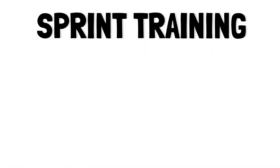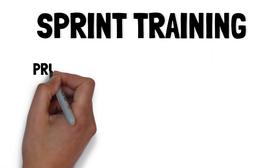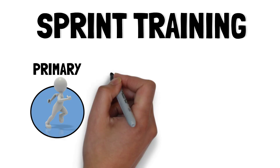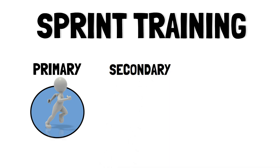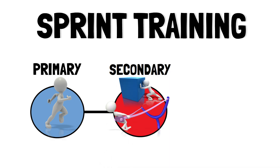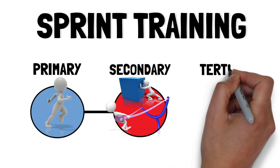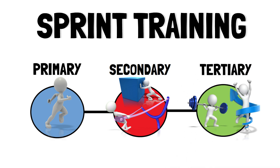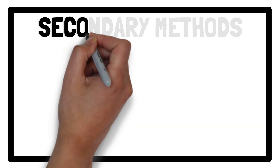Sprint training can be categorized as either primary methods, which involves traditional sprinting or technical drills without the use of any external load, or secondary methods, which involve sprinting that is modified with assistance or resistance, and tertiary methods, which include non-specific methods such as strength and power training.